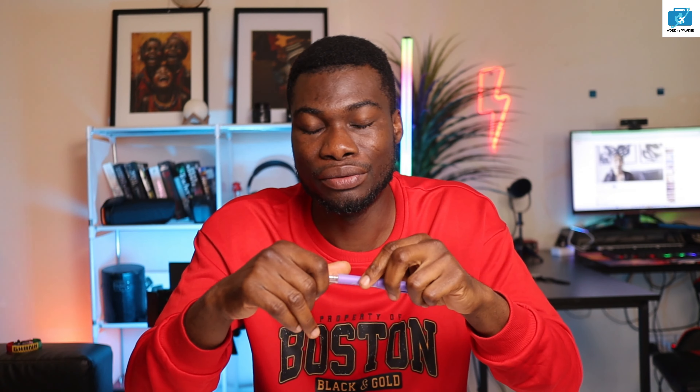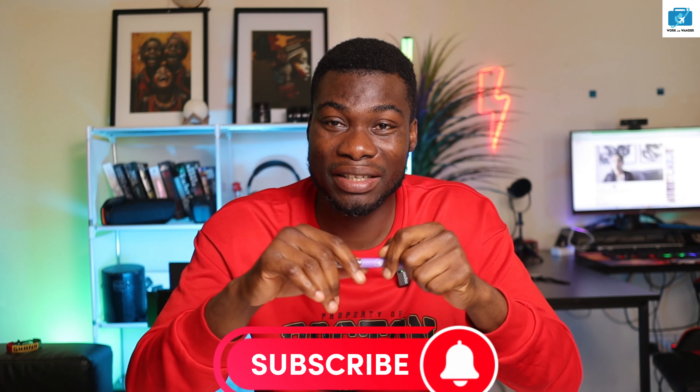I'll do the part two of this video when my ordered items arrive, and I'll demonstrate it practically so you can see exactly how it is done. My name is Enos and this is Work and Wonder — please subscribe to the channel, turn on the notification bell, and you'll be notified when I upload the next video. Until I see you in part two, bye!